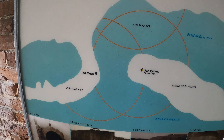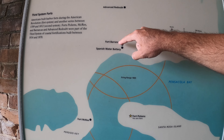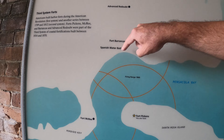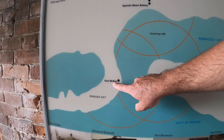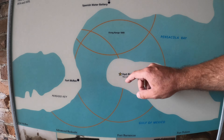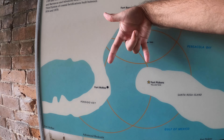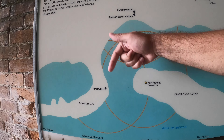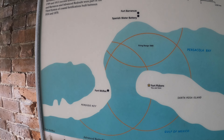So you have the three points here. You have Fort Brancas here, which is where the Navy base is right now. Then you have Fort McRae over here. And this is Fort Pickens, where we are. The reason they did this is they had three defenses as people were coming in to the bay, so they could bombard the ships from all sides.